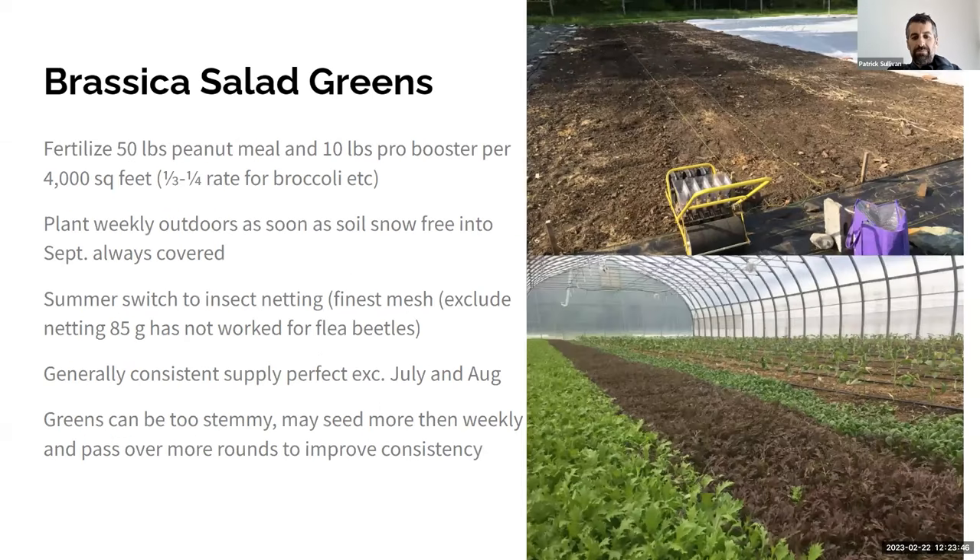For brassica salad greens, it's pretty straightforward. We fertilize at about a third to a quarter of the rate used for other brassica crops. We plant weekly outdoors as soon as soil is snow-free. In summer we've been switching to insect netting — the 85-gram exclude netting has not worked for us for salad greens because flea beetles get right through it. So we've switched to really fine mesh netting; you only get a couple years out of it before it gets holey and it's expensive, but it really works.